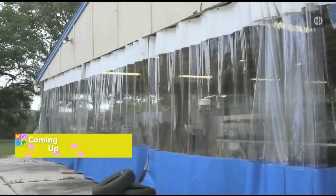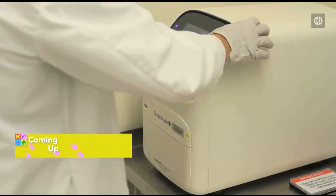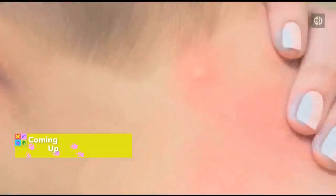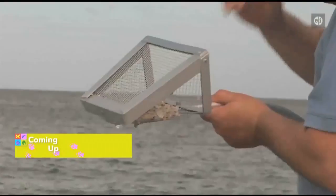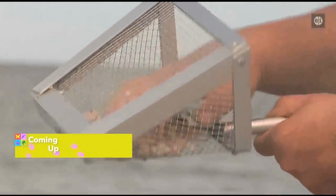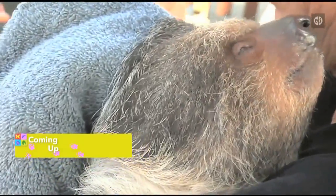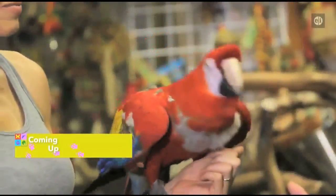Coming up now on Animal Outtakes, we take you to a facility whose main goal is to eliminate some of the most deadly animals in the world — and you've likely been bitten by one before. It's called the shark's tooth capital of the world, but that's not all you'll find in the water. They are considered the slowest moving mammals on earth. This and much more straight ahead on Animal Outtakes.